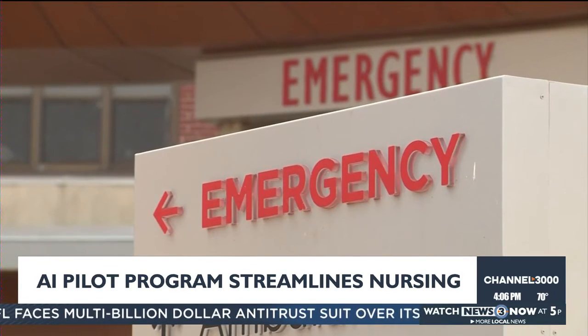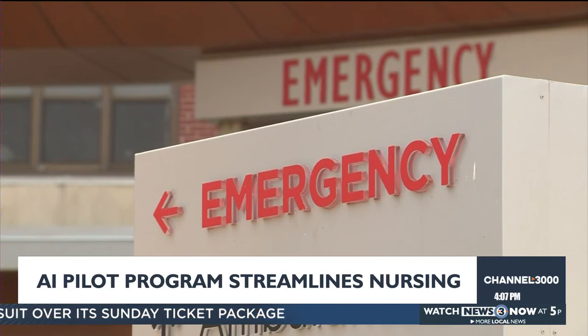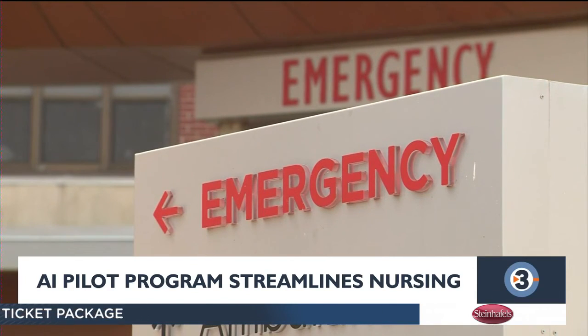Upwards of 75 UW Health nurses are already using the program, and they say it's helping to reduce the burden of administrative work inside the hospital.